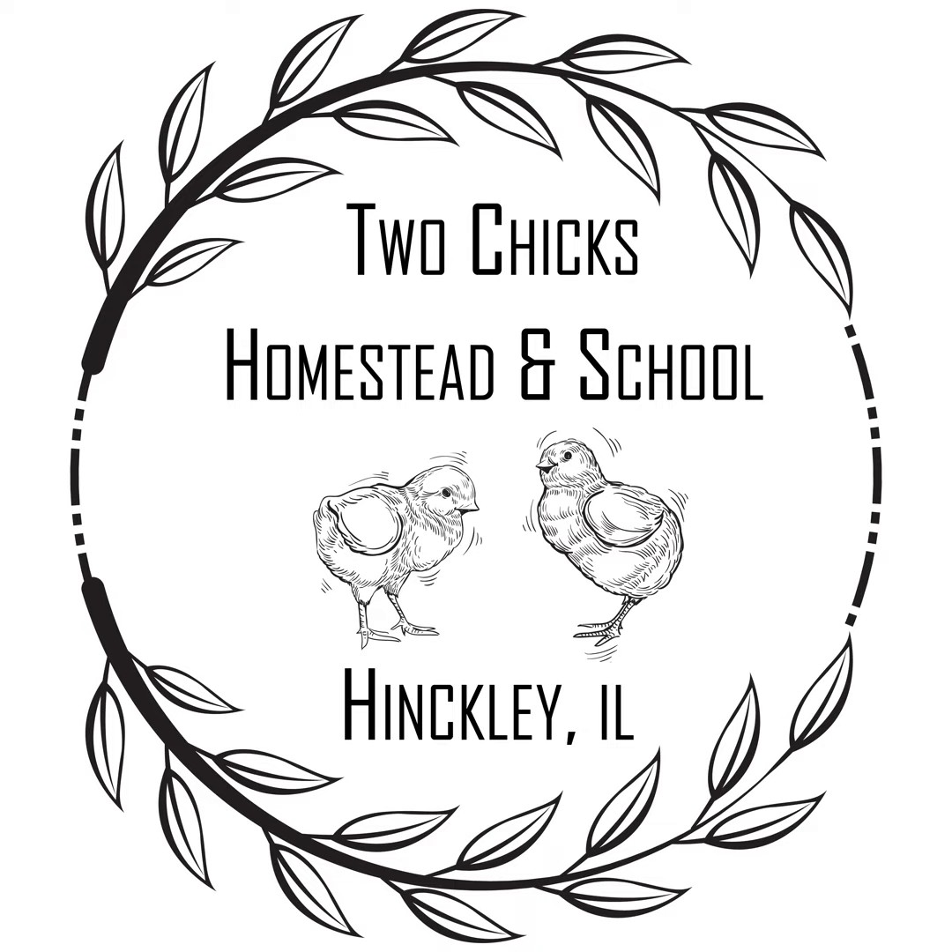Welcome to Episode 2 of the Two Chicks Homestead Podcast with Nate and Aaron, where we talk about homesteading and living on a small piece of land. Aaron, what are you drinking today? I'm drinking more of the Tennessee Legend peanut butter chocolate whiskey in some homemade apple cider that we made last year from my brother's farm in town.